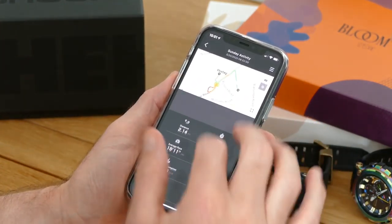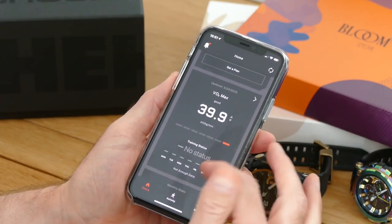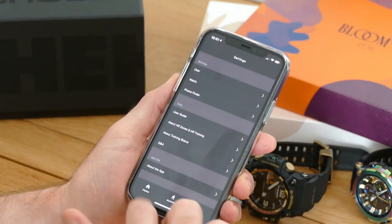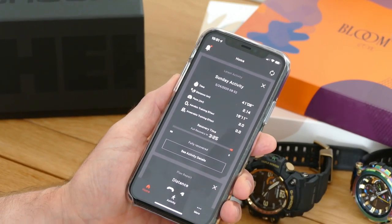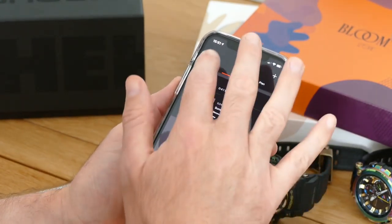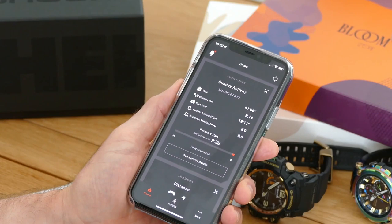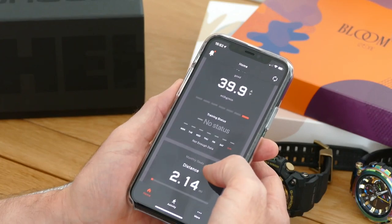You get a VO2 max setting, recovery times listed, a daily step count, and calorie burn. The app itself may not be very pretty — I think there will be a lot of improvements, judging by the connected app which looks great. But I rather like it; it gives me everything I need. Perhaps for the hardcore fitness fan there might not be enough, but for someone who just wants to know how they're doing with fitness and exercise, it's perfect.